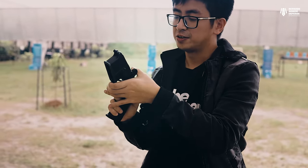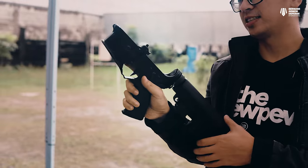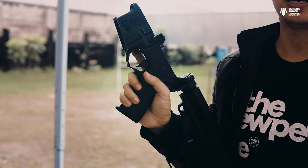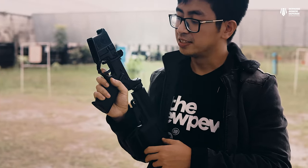Moving on to the trigger group — we're using a Geissele SD3G trigger. Geissele makes literally the best triggers you can get for an AR-15. The SD3G has a flat-face trigger and about a three-pound pull, which allows you to shoot faster, a lot easier.